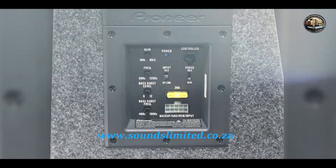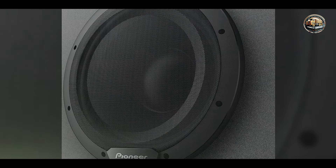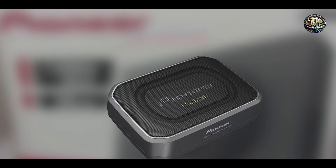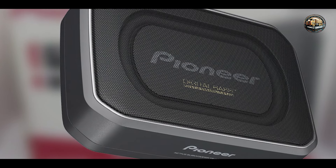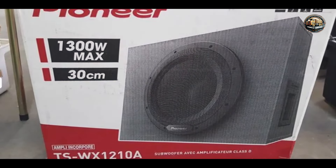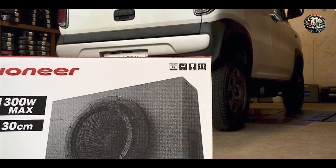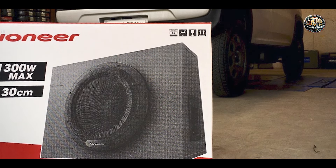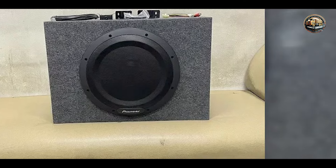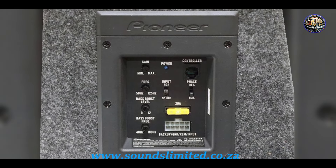Benefits and usage: The Pioneer TS WX-1210A is designed for those who want powerful bass without the complexity of a separate amplifier. Its easy installation makes it suitable for a wide range of vehicles, and the adjustable settings allow you to tailor the sound to your liking. Usability: This powered subwoofer is incredibly user-friendly, with a simple installation process and remote control for convenient adjustments. Its compact size ensures it can fit under a seat or in a trunk. Built with quality in mind, it features robust construction that can provide years of reliable bass performance.